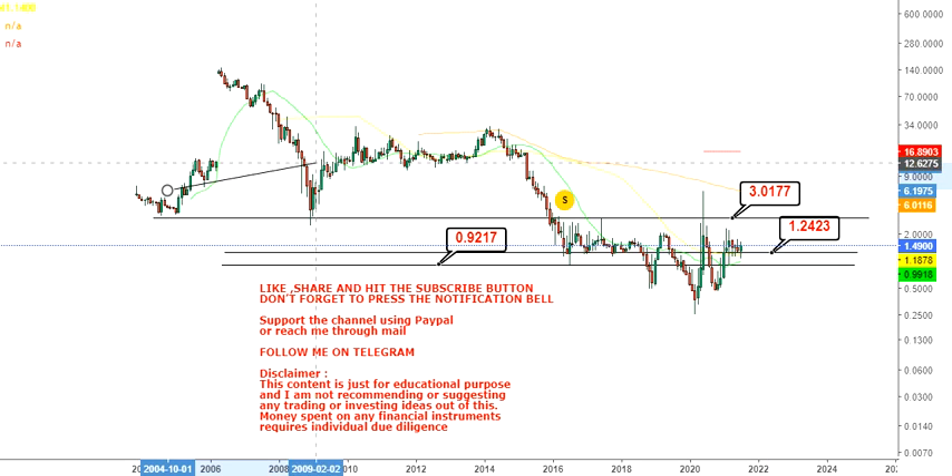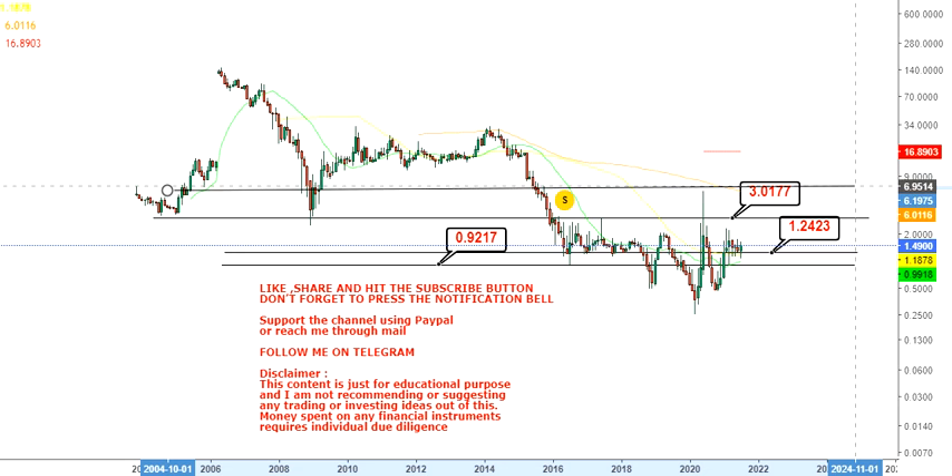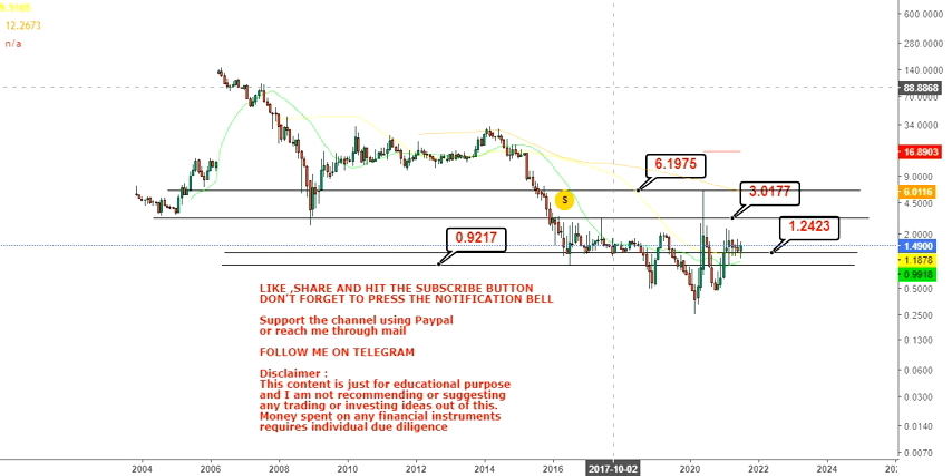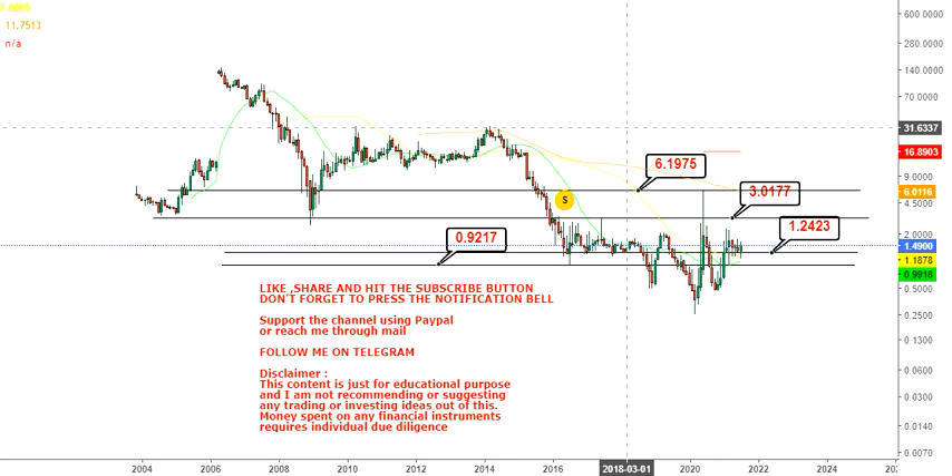After the $3 target, you will have one more target to look at in the upcoming weeks and months, and that will be $6. Once the stock crosses $6.20 and sustains above that level, $30 will open up for you.